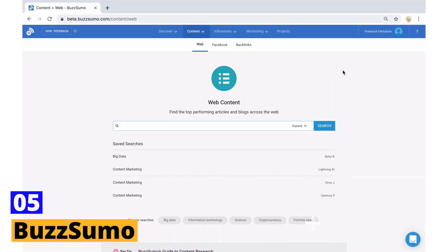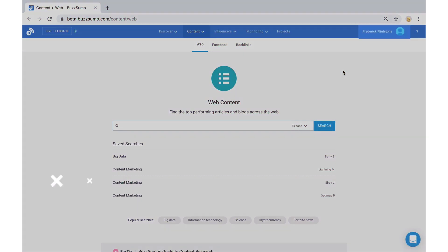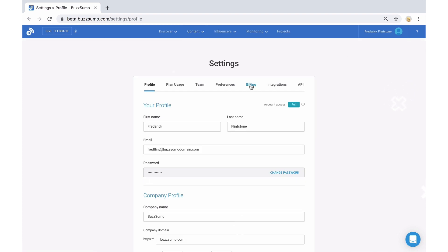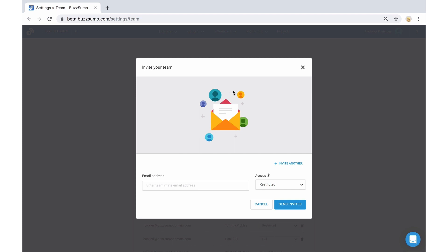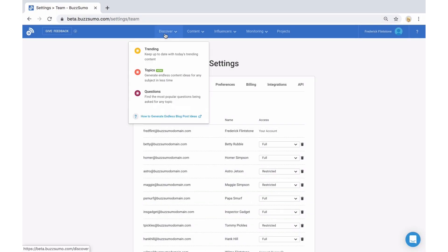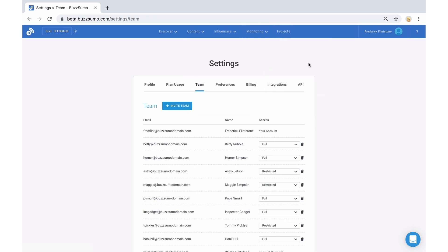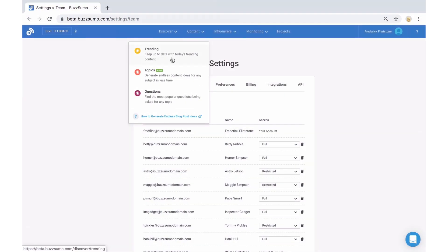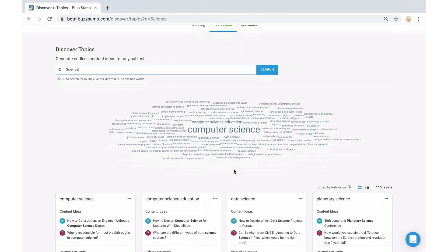Tool number 5: BuzzSumo. Introducing BuzzSumo, your ultimate content BFF. Say goodbye to content creators' block with BuzzSumo's AI-powered magic — it's like having a crystal ball that tells you what your audience craves. Analyzing social media shares and engagement data, BuzzSumo gives you the inside scoop on what's hot and what's not in your industry. BuzzSumo's content analysis tool lets you track how your content performs and identify influencers who've shared it. With BuzzSumo by your side, you'll create content that's simply irresistible to your audience.